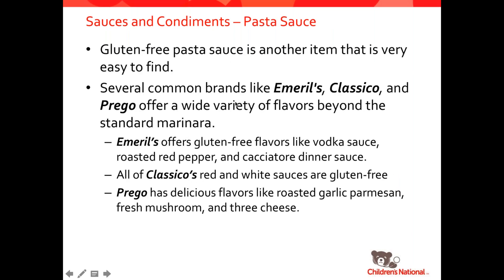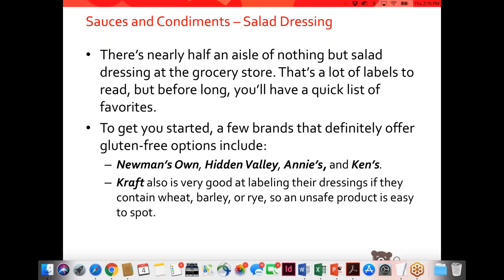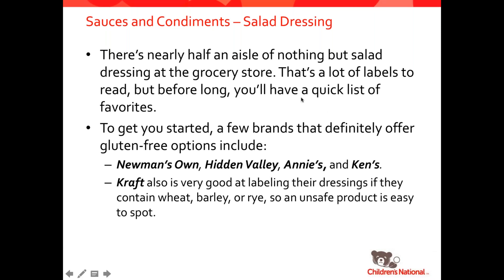Pasta sauces are very easy to find gluten-free. Most of your red sauces are naturally gluten-free. A handful of alfredo sauces might have flour in them as a thickener, but this is a very easy aisle to shop in. Bigger brands like Emeril's, Classico, and Prego all have naturally gluten-free options for sauce. Salad dressing is a great thing for people who are gluten-free because they're typically made using vinegar and oil and lots of spices and herbs. The only vinegar you need to watch out for is malt vinegar. Safe brands include Newman's Own, Hidden Valley, Annie's, Ken's, and Kraft, which also has many gluten-free salad dressings.